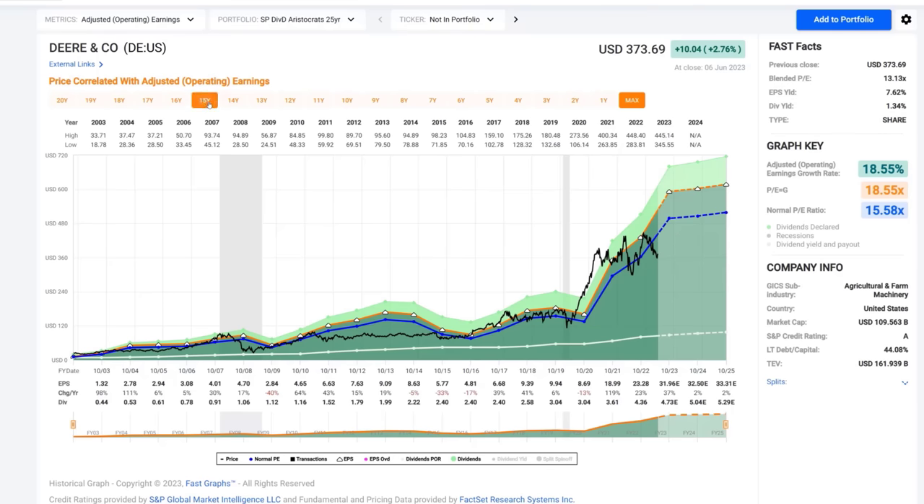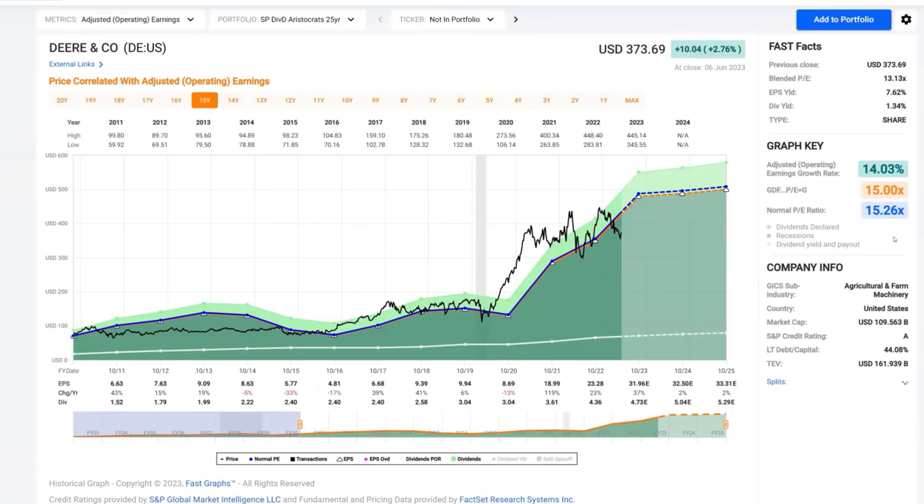If I shorten the time frame, I do want you to notice how this information changes. Now we start to see a 15 PE ratio being relatively accurate for them. The company has had some real strong growth based on the more than trillion dollar infrastructure spending that's going on — all our roads are in disrepair. Deere is participating in that with their heavy construction equipment. But its primary focus is agriculture and farm machinery as well. That's one of the things that distinguishes Deere from Caterpillar, which we're also going to look at.